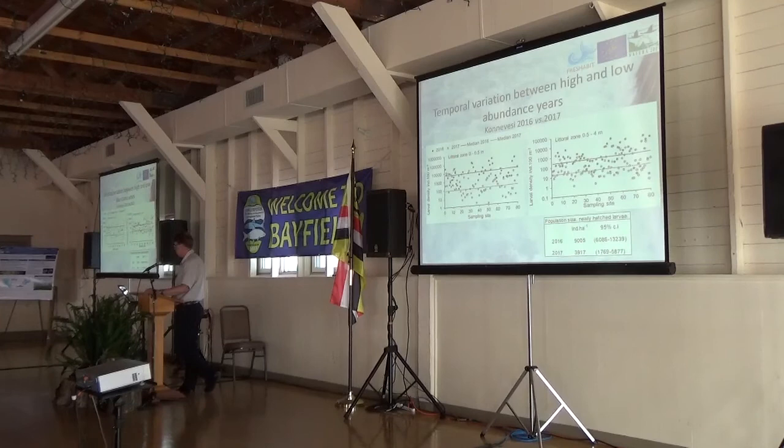On the other hand, when we have a good year, there seems to be plenty of larvae in almost all sites. There is a high larval population in 2016 shown by black spots, and open spots in 2017 show an almost low larval population. The density in 2016 was about 60 times higher than in 2017.